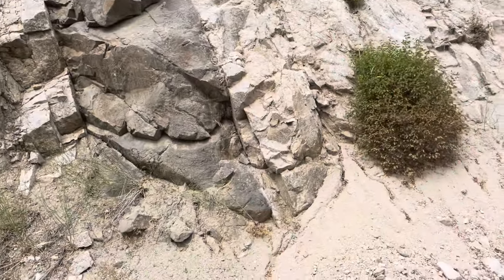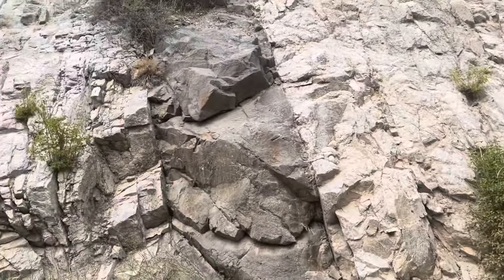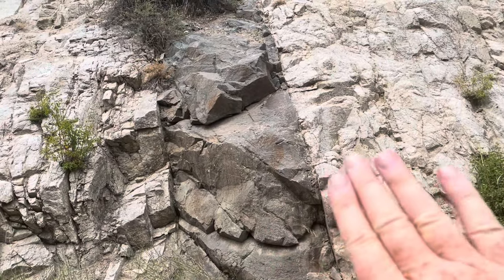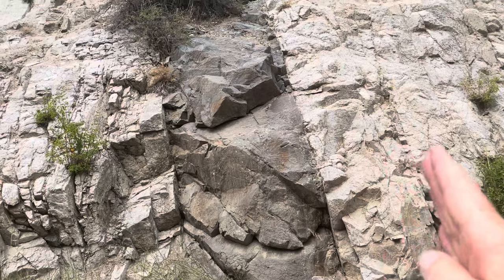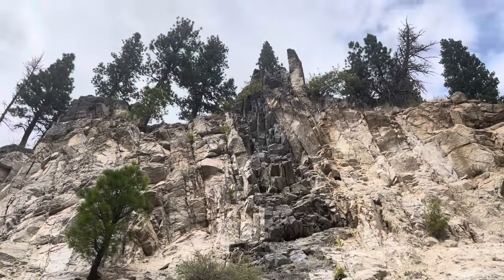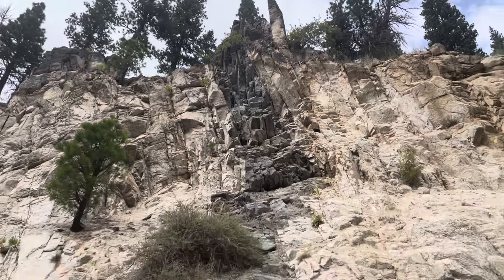I'm on the Payette River looking at the Idaho batholith granite, and I'm looking at mafic dikes that cut through the granite — they came up later. Here's one here. You can see this black rock with a very sharp contact with the granite, and it cuts vertically up through this granite.